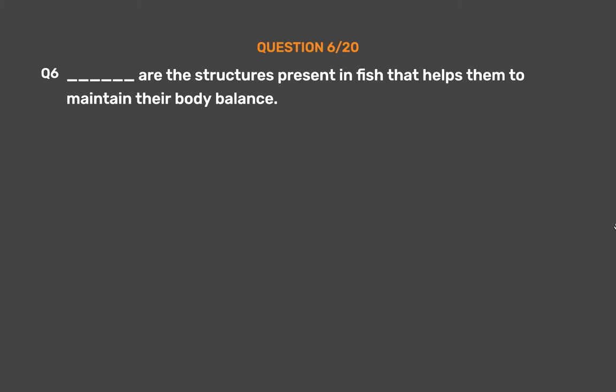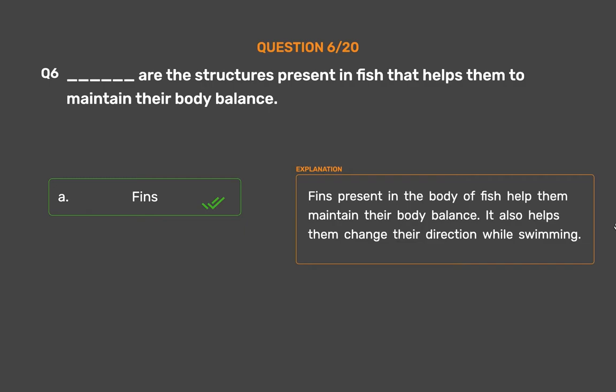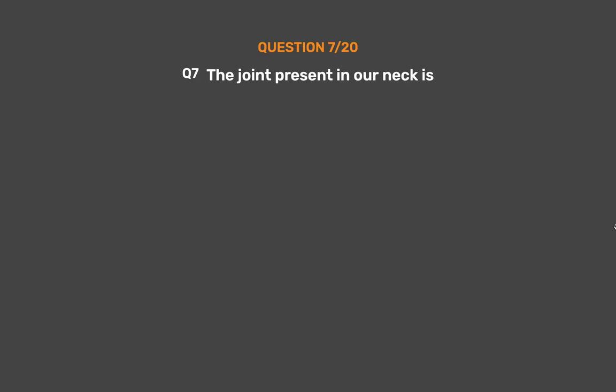Question number 6. Fins are the structures present in fish that help them to maintain their body balance. It also helps them change their direction while swimming.